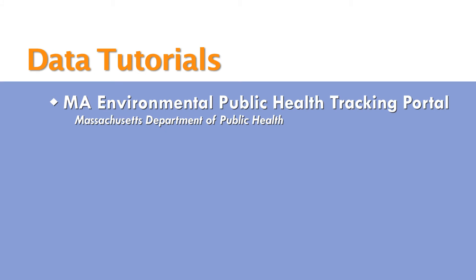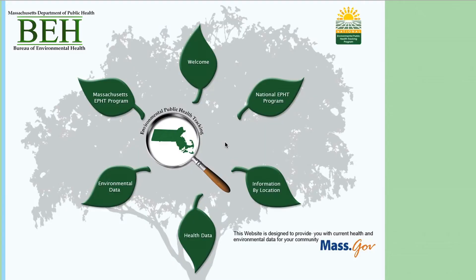The purpose of the Environmental Public Health Tracking Portal is to provide ready access to health and environmental data for a whole range of people. In Massachusetts, we made specific efforts to provide small resolution data, knowing that whether it was a local public health official, an advocacy group, or a community development corporation, someone would need access to data at a neighborhood level. The landing page for the portal gives the appearance of a tree with many leaves, each leaf providing information for a different type of category.